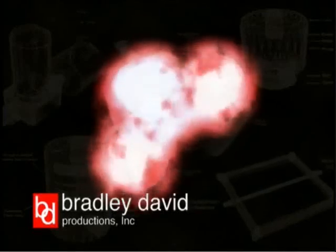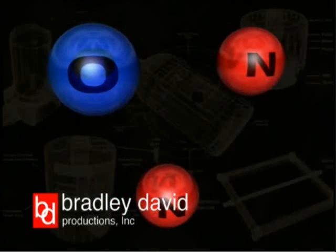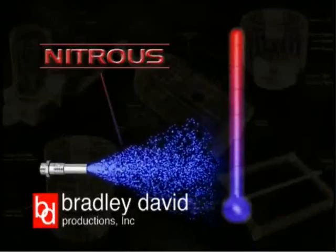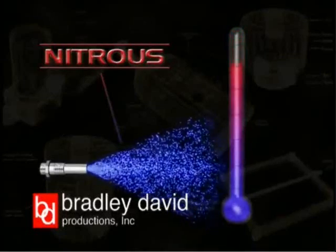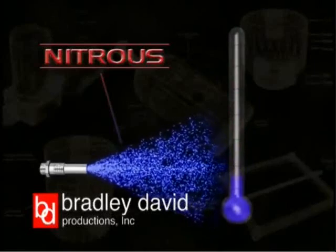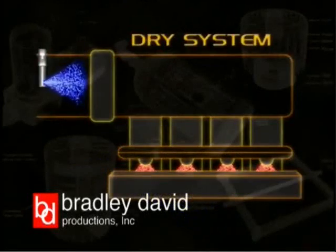During combustion, the intense heat breaks down the chemical bond and releases oxygen, which allows more fuel to be burned. The remaining nitrogen works as a buffer against the increased pressures that are produced. Nitrous is a liquid until it is injected into the engine as a cold gas, and as a result, it increases power by dropping air-fuel mixture temperatures as much as 75 degrees.